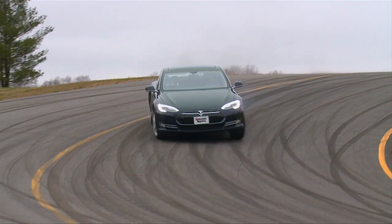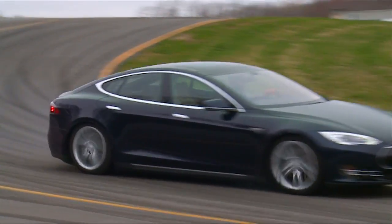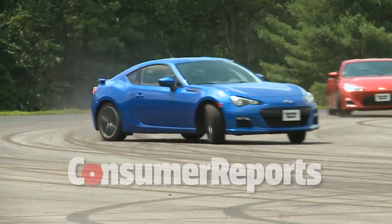We're coming to you from the floor of the New York Auto Show. Hi there and welcome to Talking Cars with Consumer Reports. I'm Tom Mutchler. I'm Jake Fisher. I'm Gabe Shenhar.